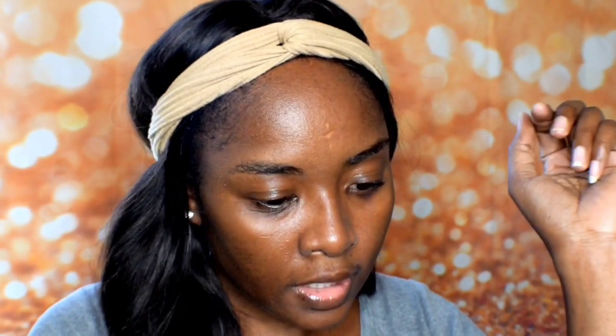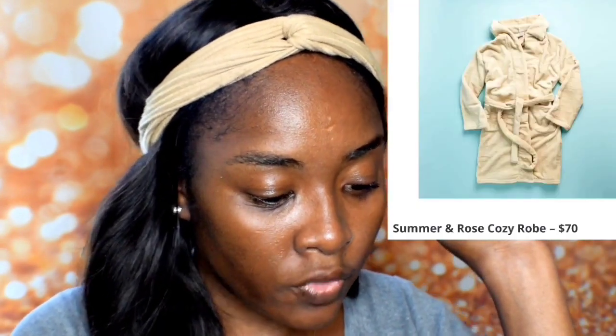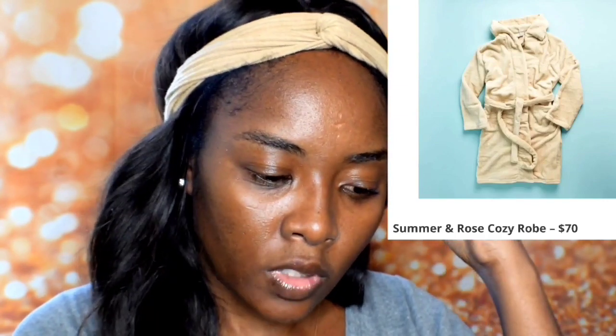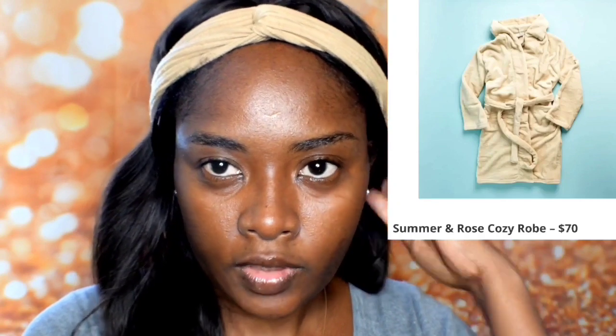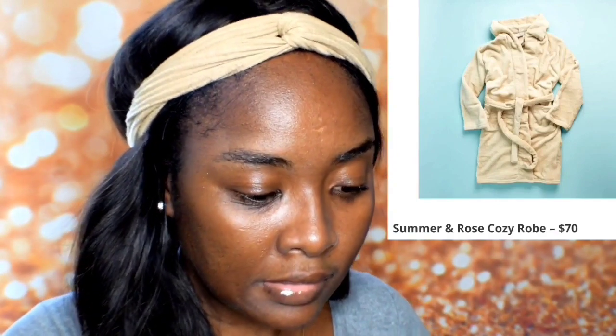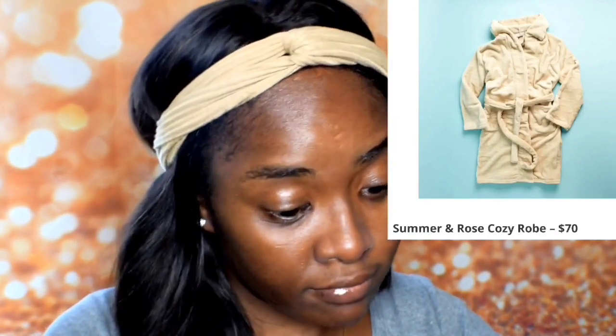The next item is a Summer & Rose cozy robe — I like this because it's getting cold now. I do have a robe at the moment but it doesn't come with a hood. I think I might pick this one depending on my customization, but I know for sure I'm picking the teeth whitening device. This robe is $70, it looks comfortable and cozy, and I love how it comes with a hoodie.